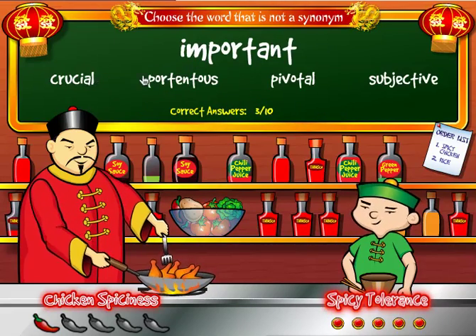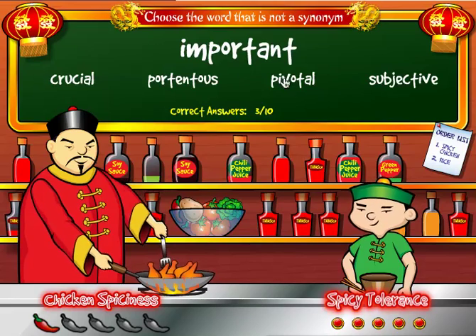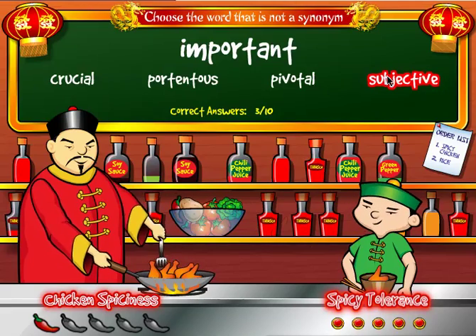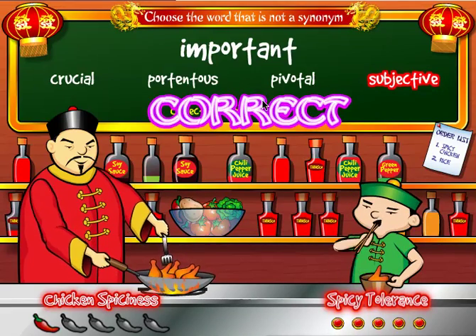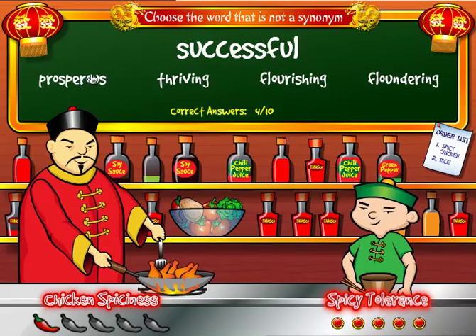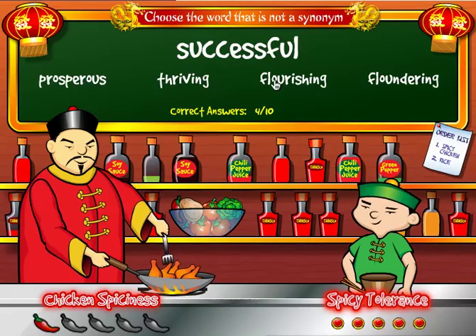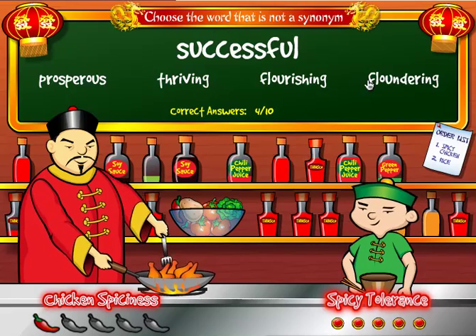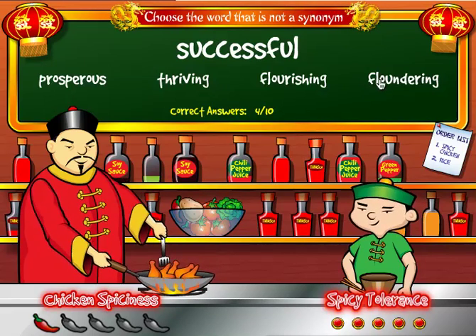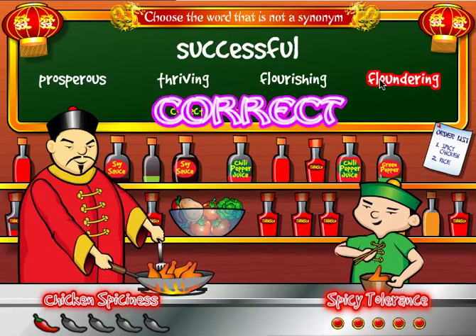For 'important,' the choices are crucial, portentous, pivotal, or subjective. Subjective is not a synonym of important, so I click on subjective and now have four correct answers. For 'successful,' the choices are prosperous, thriving, flourishing, or floundering. Floundering is actually an antonym of successful, so I click on it and get another piece of chicken.